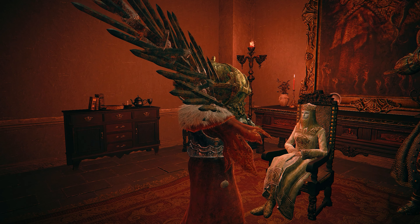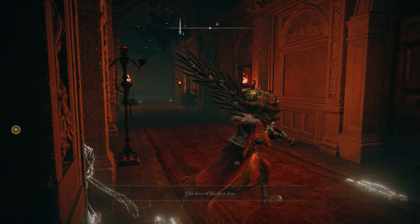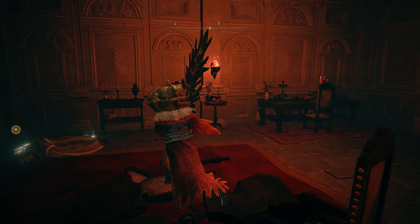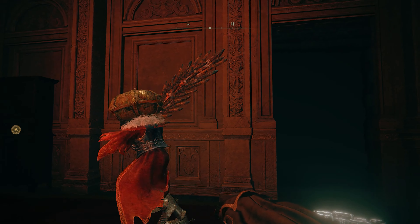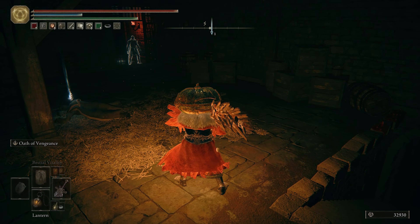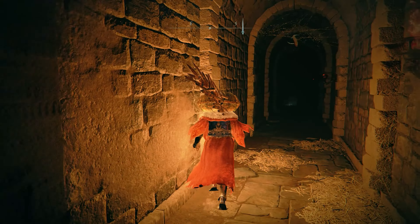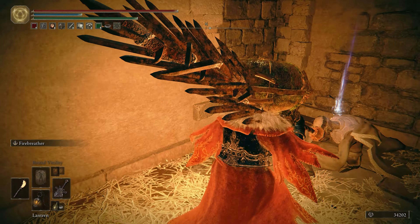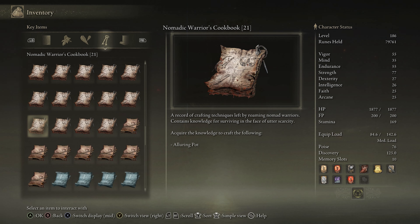To find Cookbook 21, you need to join Volcano Manor and get the drawing room key. Open the first door on the right down the hallway, then roll to touch the wall in front of this corpse to reveal a secret path full of snails. As you head forward there will be stairs leading down, but instead of going down there, head to the left to find another tunnel full of more snails. At the end of that will be Cookbook 21, which will allow you to craft the Alluring Pot.